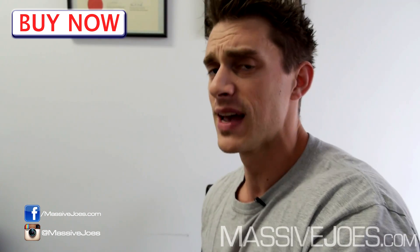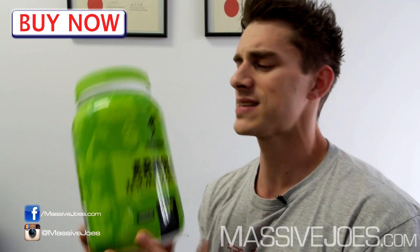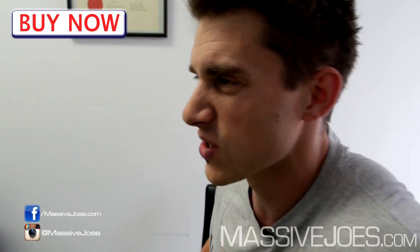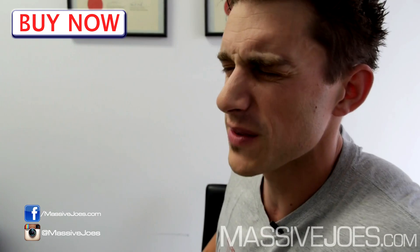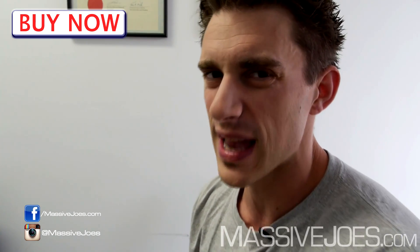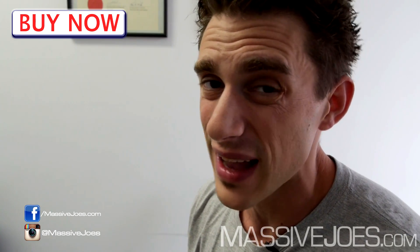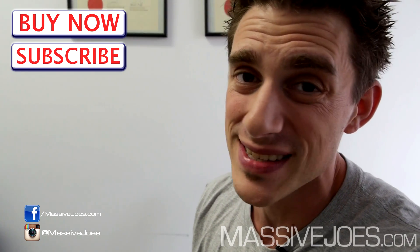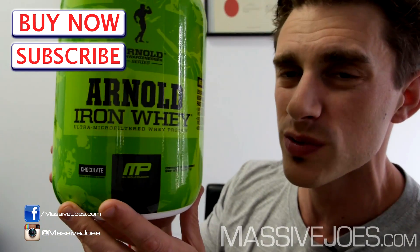The other thing I'll add about this Arnold Iron Whey is I had no digestive problems. It does have that lactase digestive enzyme, so it doesn't upset your stomach. It's really easy to drink and easy to digest — no stomach upsets, no reflux, nothing like that. That's pretty much all I can say — it's a real solid protein powder.